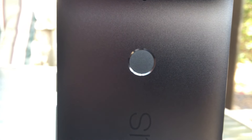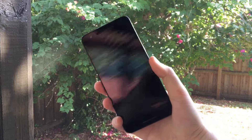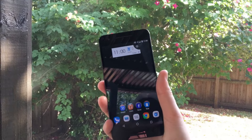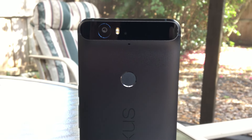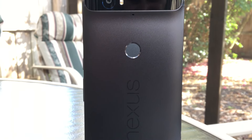And then you have the Nexus Imprint. This is Google's take on the fingerprint reader and I have to say I'm quite impressed with it. While its position on the back of the device is nowhere near as convenient as Touch ID is on the iPhone, it works almost as quickly. Being able to reach into my pocket and place my index finger on the Nexus Imprint and have it unlocked before I get the phone in front of me is a great feature. I wish I could do this with the iPhone instead of having to physically press the button to turn the device on.